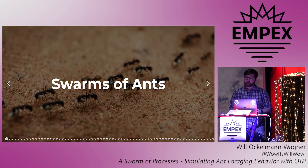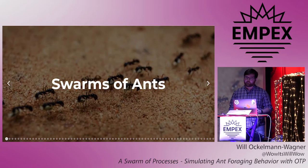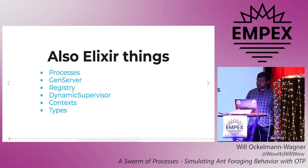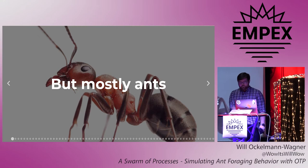So today we're going to talk about ants — swarms of ants. And because you paid to go to an Elixir conference, we'll talk about some Elixir stuff too, like processes and gen servers and registries and dynamic supervisors and contexts and types, but mostly ants.